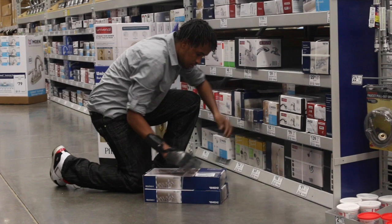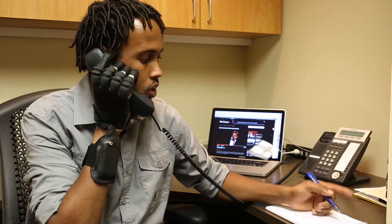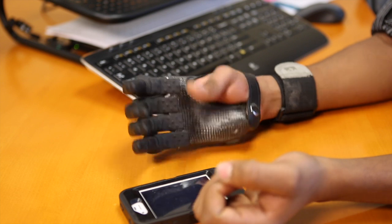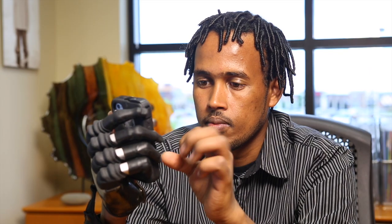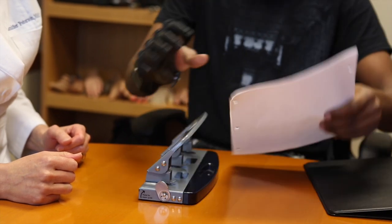Having this prosthetic, I can almost function like my normal hand. It may look different, and people may notice it right away, but I don't care — as long as I can do my job with it.